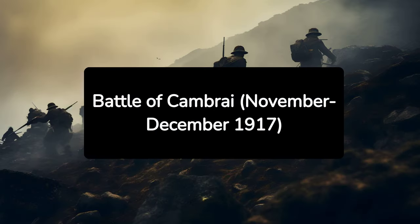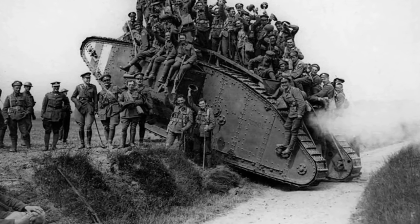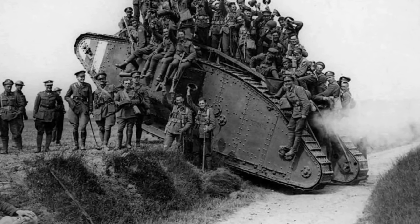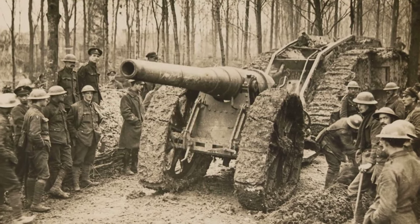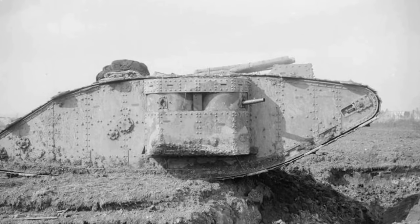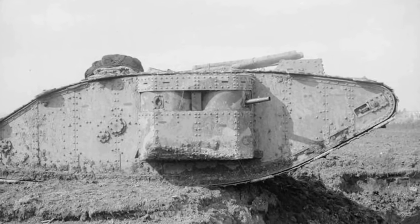10. Battle of Cambrai, November–December 1917. The Battle of Cambrai marked the first large-scale effective use of tanks in World War I. This innovative use of technology allowed British forces to initially break through German defences. However, the gains were short-lived, demonstrating both the potential and limitations of tank warfare.